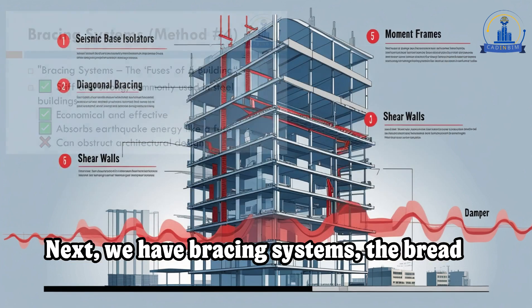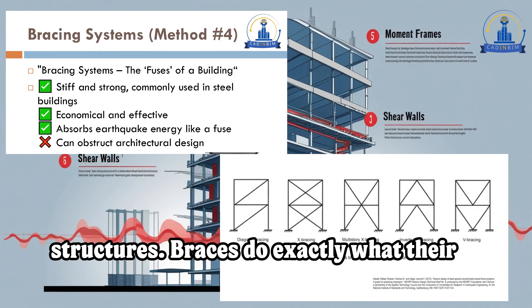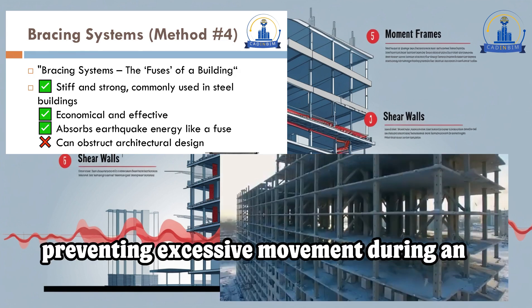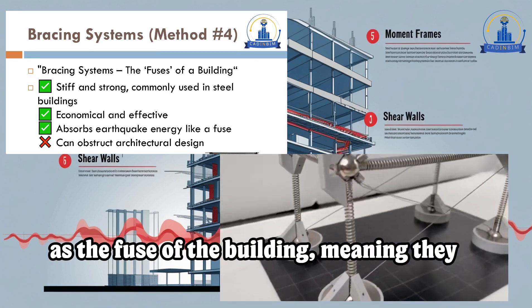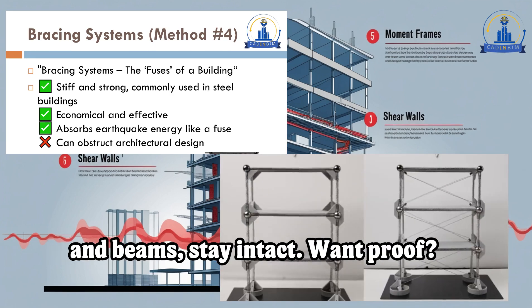Next, we have bracing systems — the bread and butter of earthquake-resistant steel structures. Braces do exactly what their name suggests: they brace the building, preventing excessive movement during an earthquake. Engineers often design them as the fuse of the building, meaning they absorb the earthquake's energy so that more critical components, like columns and beams, stay intact.